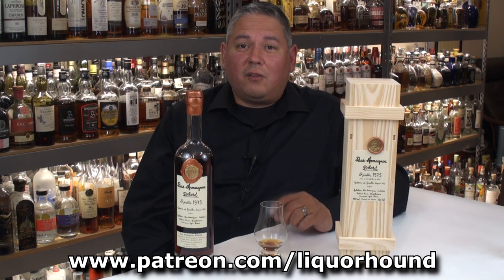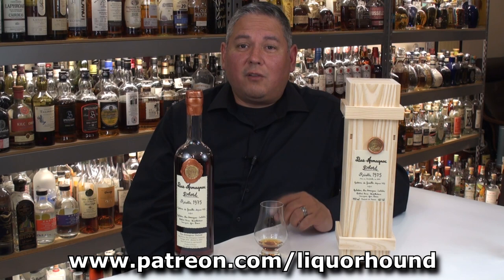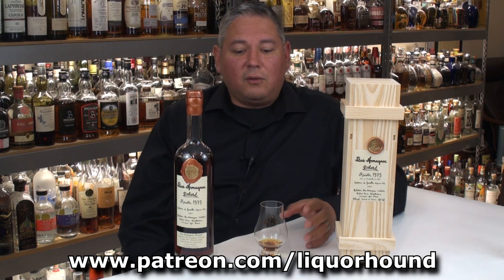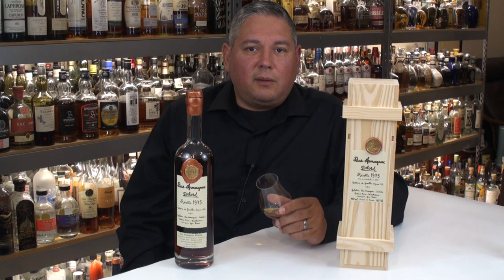If you want to get this video two weeks early, join me over at patreon.com/liquorhound. Help support me there because I individually buy every bottle I review — I'm not sponsored, so you're going to get unbiased reviews each and every time. I would really appreciate your support over there. But if you're watching this over on YouTube, I greatly appreciate you being here. Keep leaving all those great comments and I'll get back to them as soon as I can. Everyone have a great day, and cheers.